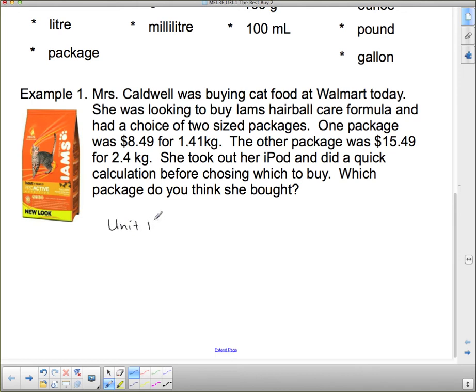To find the unit price, we need to take the dollar amount and put it over the unit. When making a comparison, make sure both things are in the same unit — in this case both packages are in kilograms: 1.41 kg and 2.4 kg. So we'll make two calculations and then compare. Let's start with the little package: $8.49 per 1.41 kilograms.